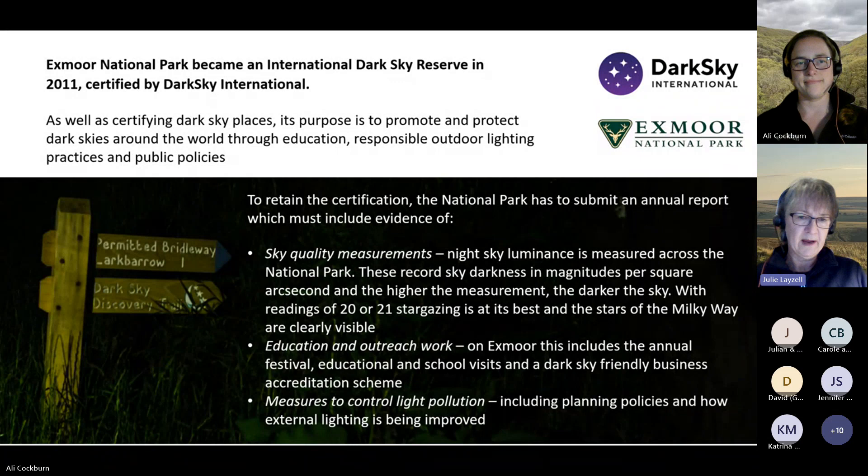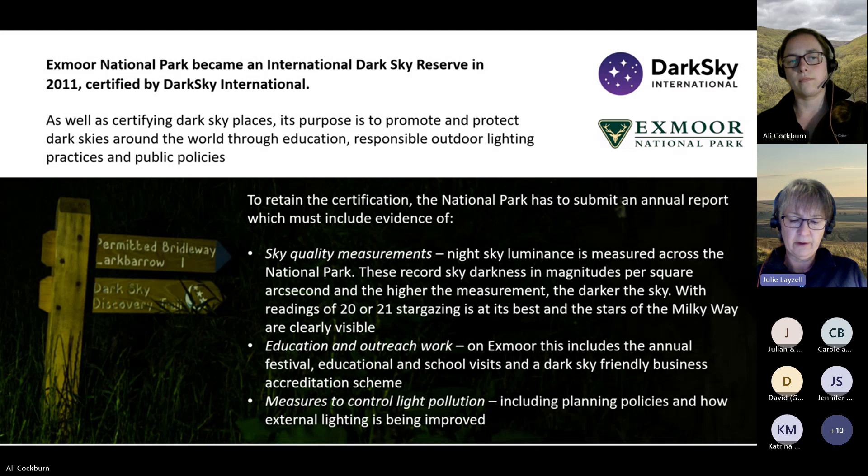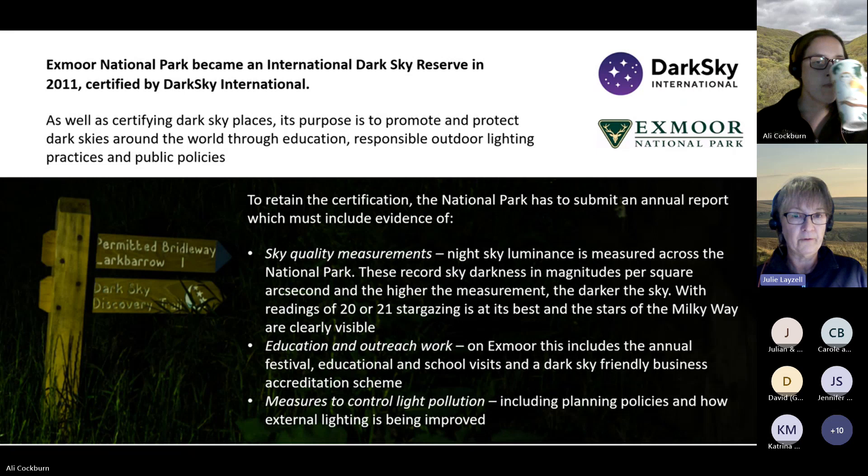The second element to report on is evidence of education and outreach work over the course of 12 months. On Exmoor, that includes the annual Dark Sky Festival, educational and school visits, and a dark sky friendly business accreditation scheme that Katrina runs. It also requires evidence of measures to control light pollution, such as planning policies and how external lighting is being improved within the National Park.